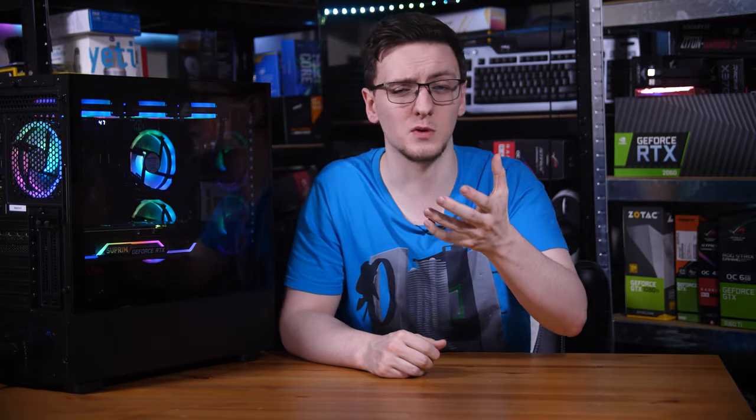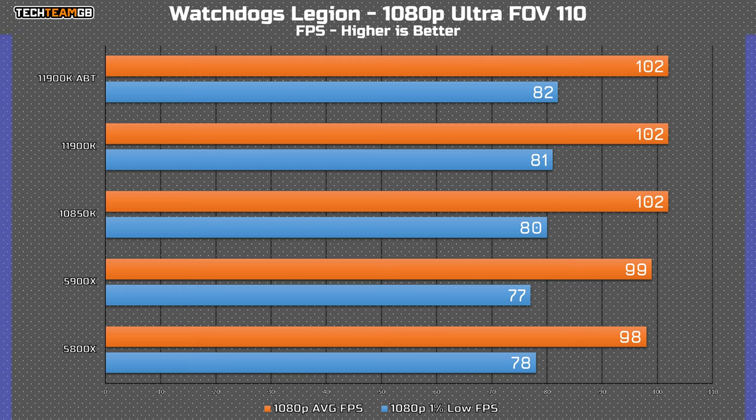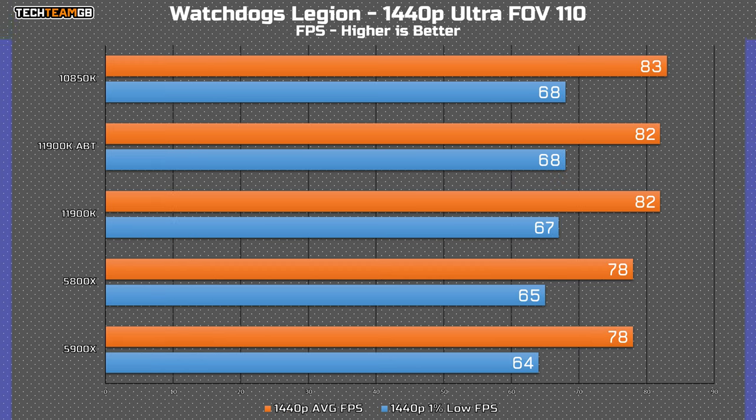I'm testing at both 1080p, as that's where we're most likely to see performance differences, but also 1440p — if you're spending £500 on a CPU, you sure aren't playing at 1080p unless you're on a 360Hz monitor. Starting with Watch Dogs Legion on ultra settings at 1080p, they're all really remarkably close — all within a couple of FPS, close enough to call it within margin of error. From slowest to fastest is only a 4 FPS gap. At 1440p, the story is much the same, and in reality you are not going to notice any playing experience difference.